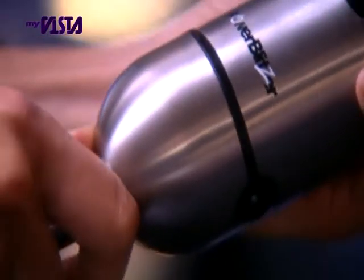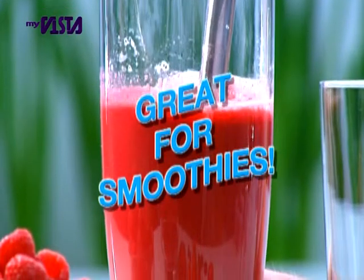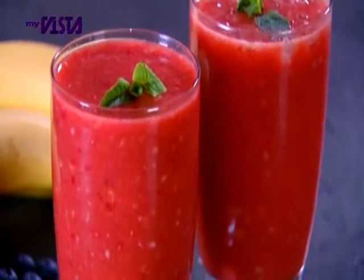Use the stick attachment for fresh smoothies in seconds for the coolest, freshest vitamin-packed drink. What a way to start the day.